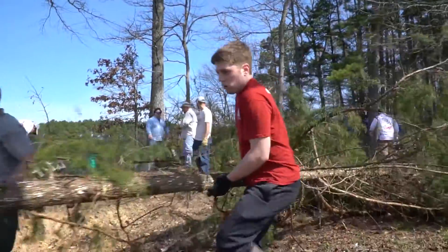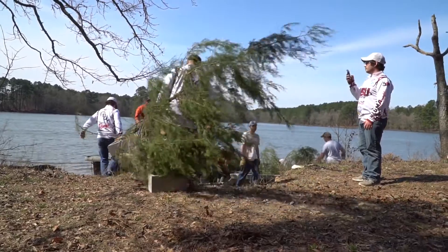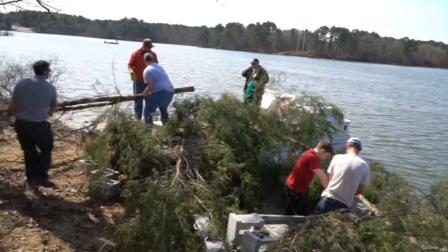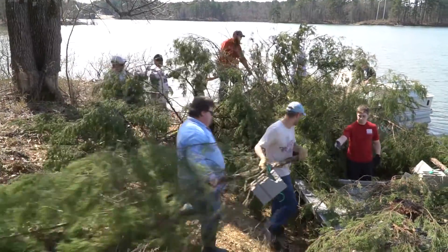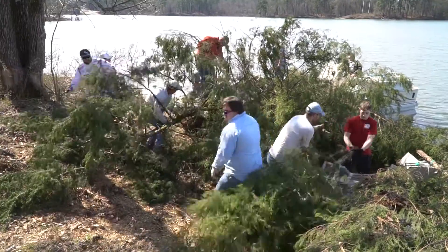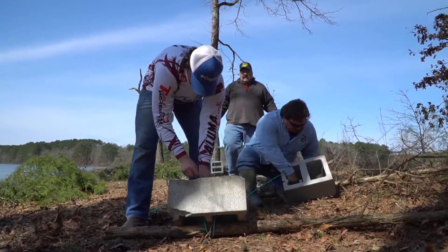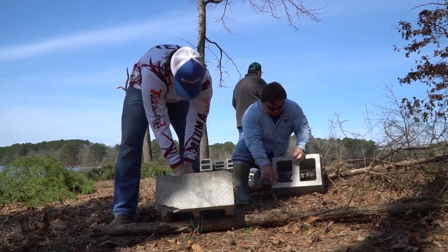Cedar trees dumped into lake water can create an excellent fish habitat. With that in mind, a group of Henderson State University biology students and faculty teamed up with representatives from the Arkansas Game and Fish Commission and U.S. Army Corps of Engineers on March 4th. Using two boats, the teams dropped recently cut cedar trees weighted down by cinder blocks into DeGray Lake near Henderson Simonson Biological Field Station.